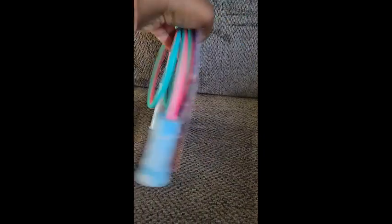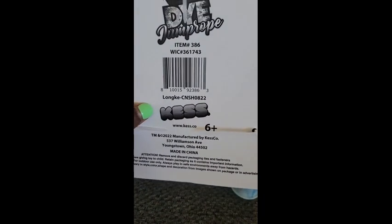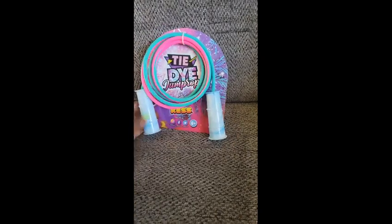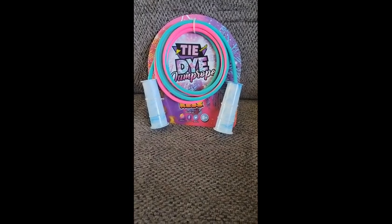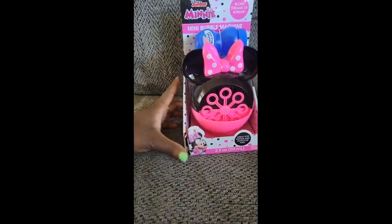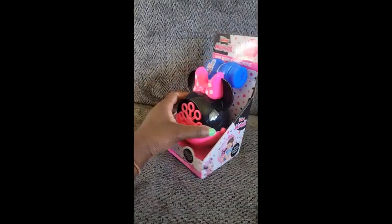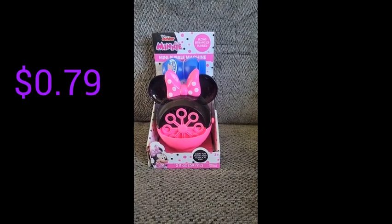Next I have this tie-dye jump rope — I know I got some in my last video but this will just be awesome to add to the collection. Here is the barcode. The original price is $7.99 or $8 and I only paid $0.79. Next I have this super cute mini bubble machine that even comes with bubbles. The box was broken when I got it. Originally about $7.99 to $8 and I only paid $0.79.